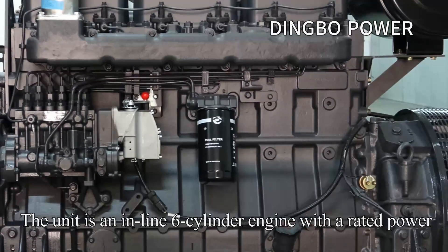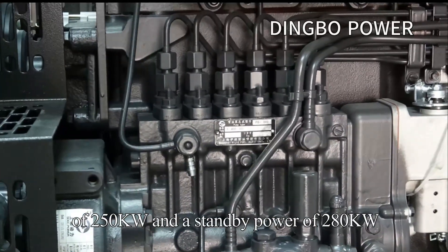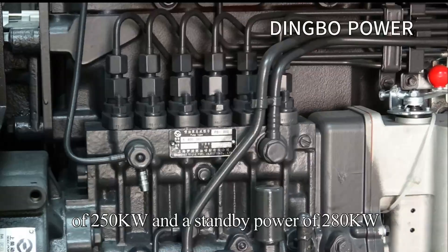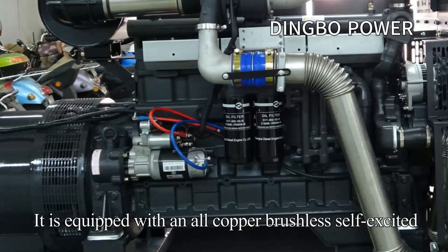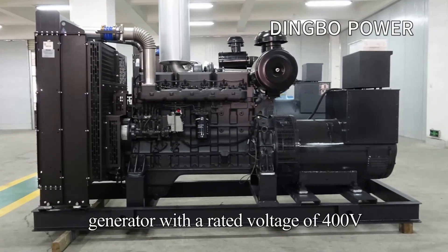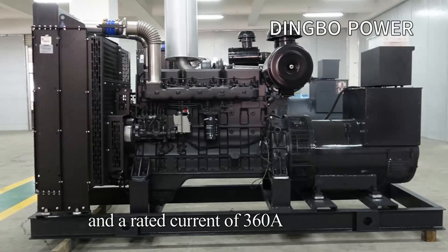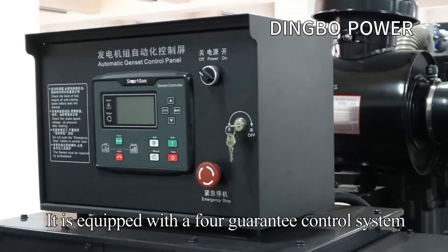The unit is an inline 6-cylinder engine with a rated power of 250kW and a standby power of 280kW. It is equipped with an all-copper brushless self-excited generator with a rated voltage of 400V and a rated current of 360A. It is equipped with a 4-guarantee control system.